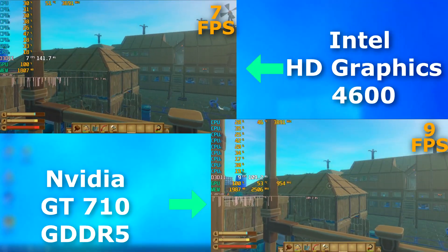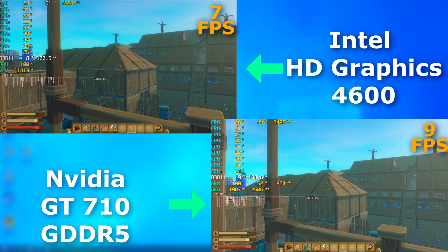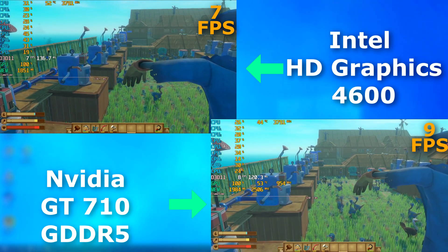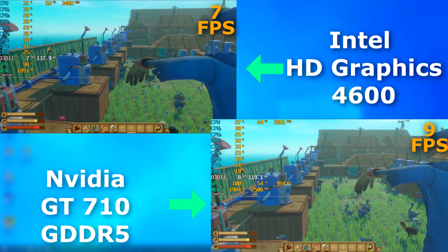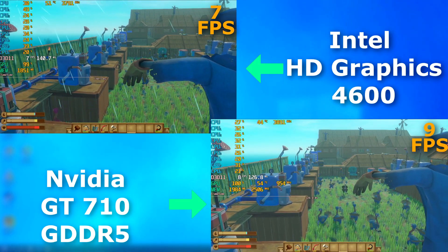I included the next game in these tests because it doesn't use the most efficient game engine. And you can see that the results are pretty similar — it was definitely better on the 710, far less lag, although neither were good, and I don't think I could really play this on either.